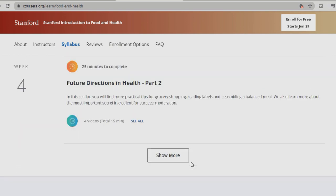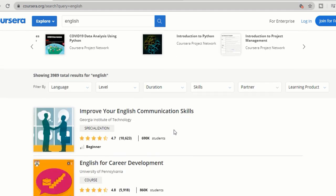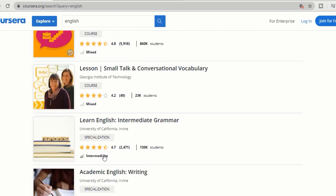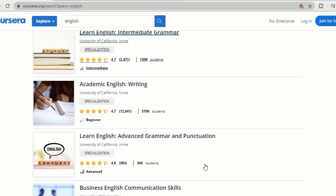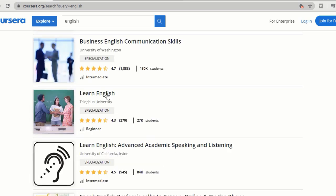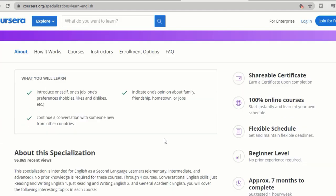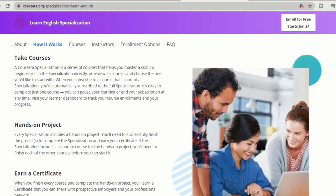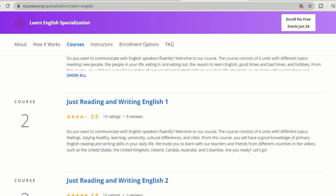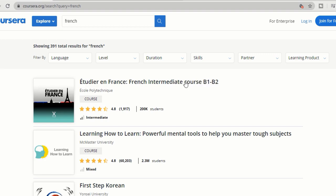You can also learn a new language on this website. For example, if you want to improve your English communication skills, there are various business communication English courses, English grammar courses, and many more available. You can select according to your level and needs. You can learn other languages like French or Spanish as well.